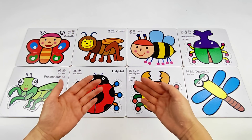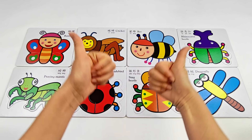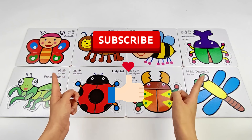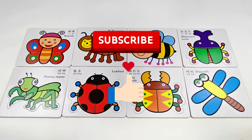Wow, friends! We did it! We found all the missing insects! Yay! You're amazing! Give yourself a big clap! Subscribe if you want to see more fun learning videos! Bye-bye, friends!